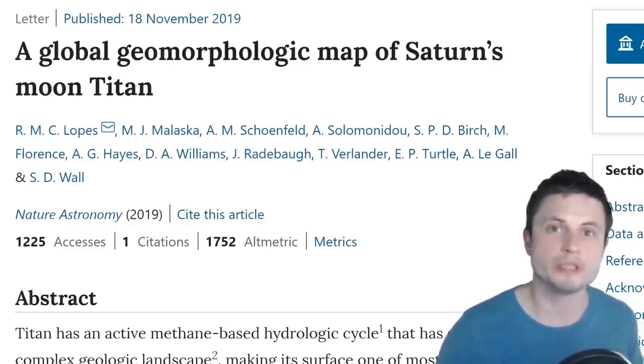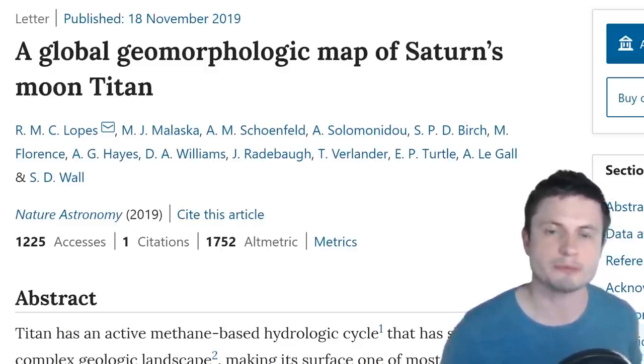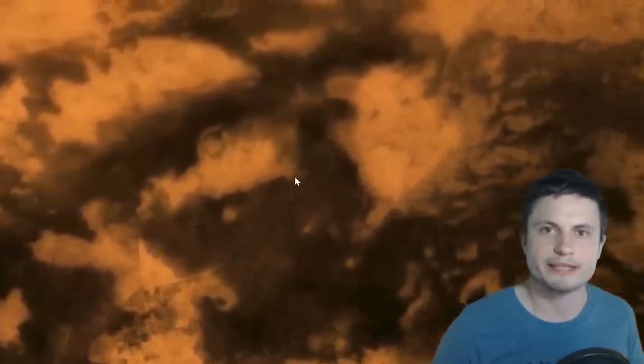Titan is a very exciting place with many features that resemble Earth, even though it's much smaller. It has an atmosphere and actual liquids on the surface — though not water, but ethane and methane. The scientists behind this Nature magazine paper combined all data collected over the years by the Cassini mission into the first ever relatively comprehensive map of Titan. We did have maps before, even on Google Maps, but it's not really clear what you're looking at.